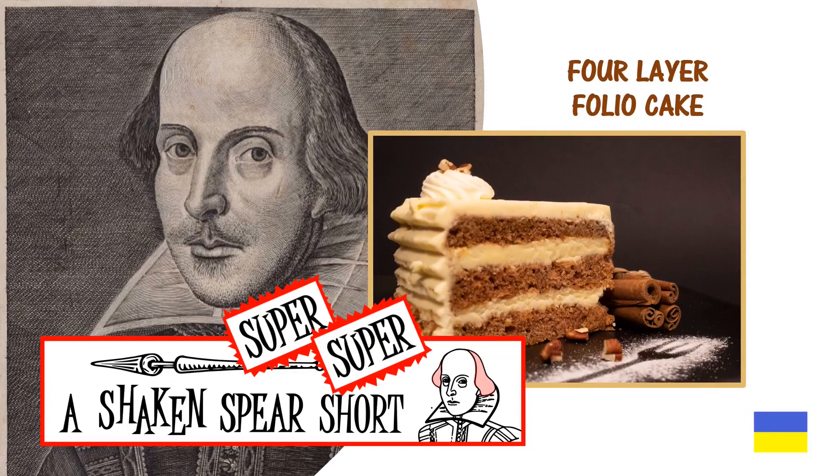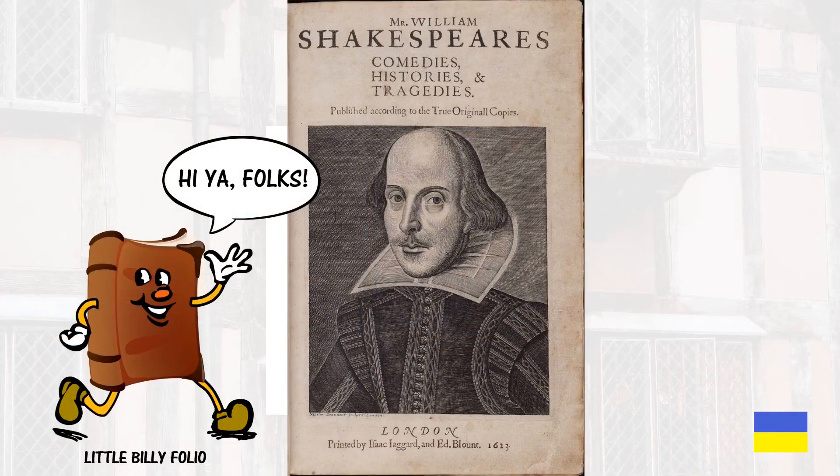Presenting Four-Layer Folio Cake. Little Billy Folio will introduce you to how I understand the first folio.